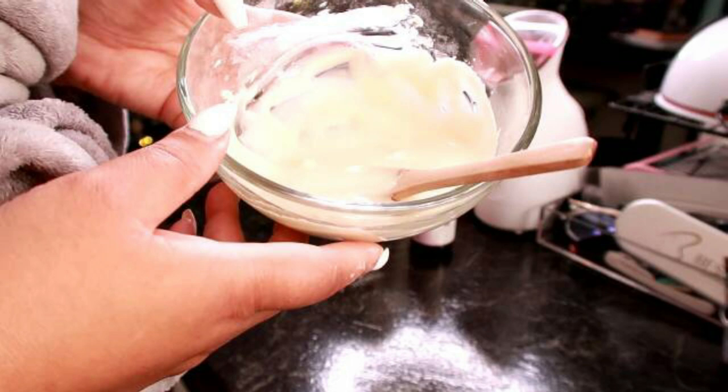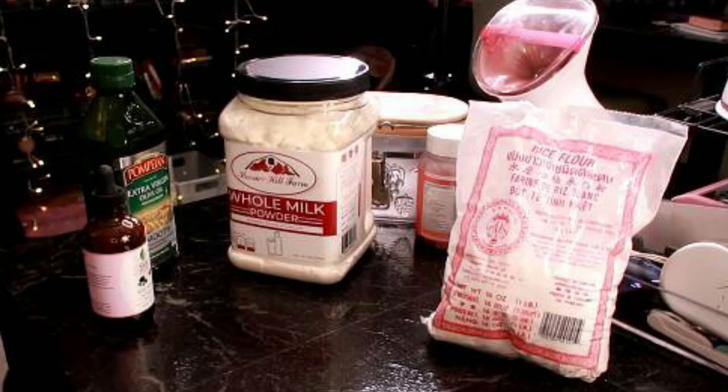If you're looking at lightening some pigmented areas on your skin, this will work for you. You don't have to apply it all over — just in those areas where you need lightening. Let me introduce my milk powder and rice flour treatment, which will soothe and moisturize your skin so much.